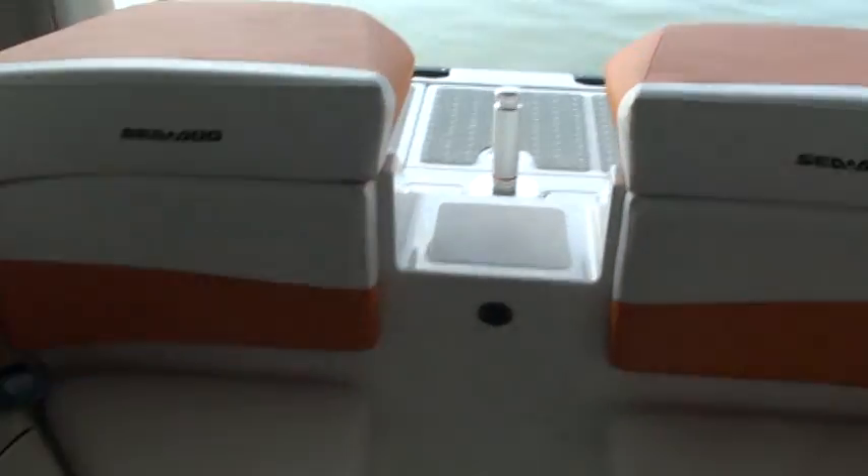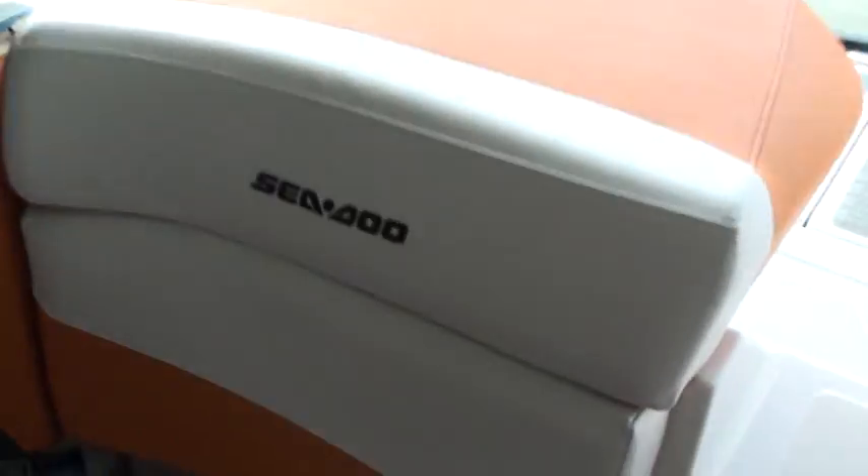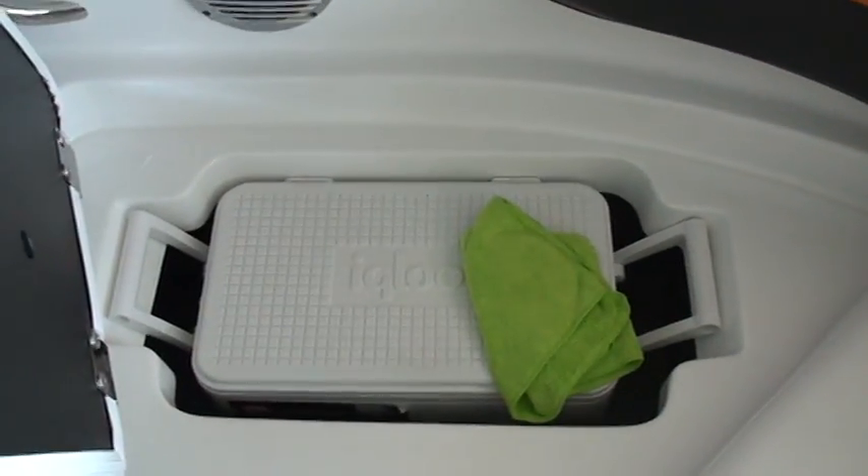There's a seat that goes in the middle. Built-in ice cooler — it's kind of handy; that's where the engines are.